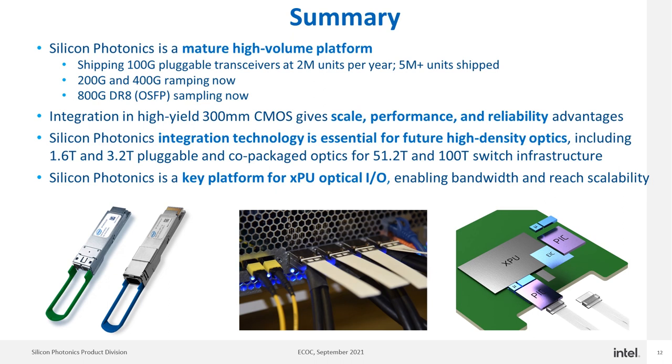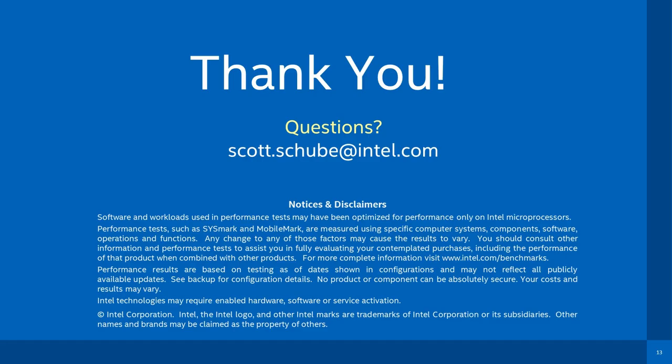Silicon photonics integration technology is also essential for future applications that need higher density optics, including 1.6 terabit and 3.2 terabit pluggable and co-packaged optics for future switch infrastructure deployments. Silicon photonics is also a key platform for future XPU optical I/O applications, enabling scalability in bandwidth and reach. Thank you everyone for listening — if anyone has questions, please feel free to reach out at the email address shown.